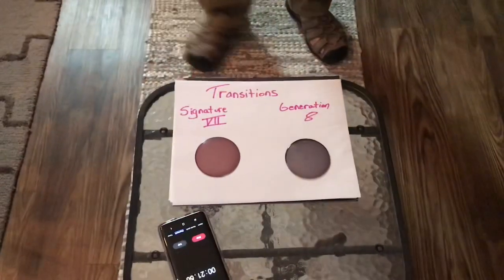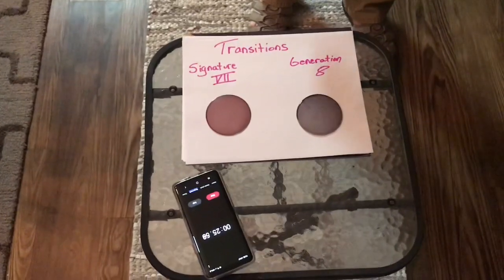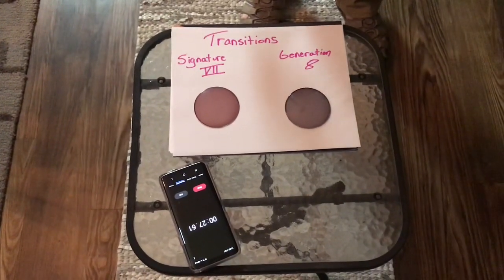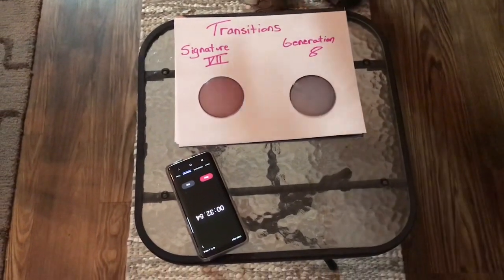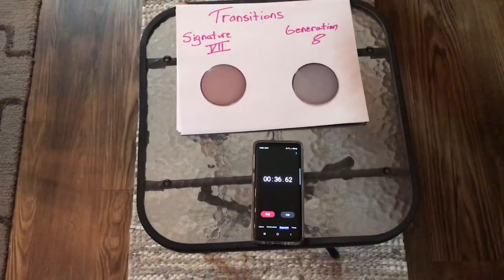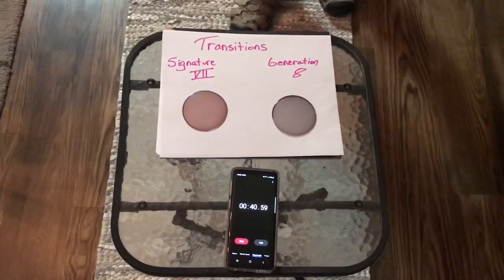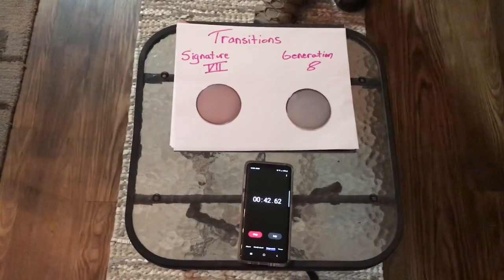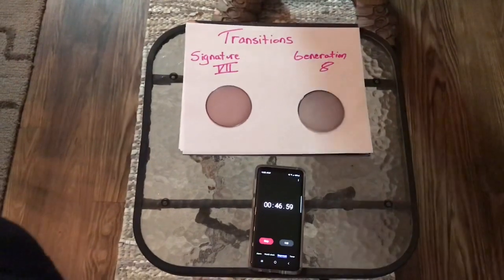A little bit about Transitions as we go to fade back. We're 23, 24, 25 seconds in. Let's see what we look like at 30 seconds into this fade back — and it's going really well. Both of them are fading back, but it really does look like the Generation 8 is fading back faster than the 7, even though the 7 wasn't as dark when it started. A pretty good field trial at this time.